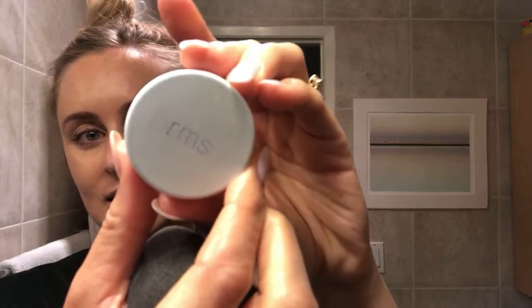Now it's time for bronzer. This is the RMS contour bronze. I like it for every day as opposed to a powder because it's more of a light, sun-kissed look. You want to go in a three on your face — literally a three. And then up here is how you make your forehead look a little smaller, which I always need — you just do up here and blend it down. This is a really good product, especially for summer. RMS is all natural. I like a lot of their products.